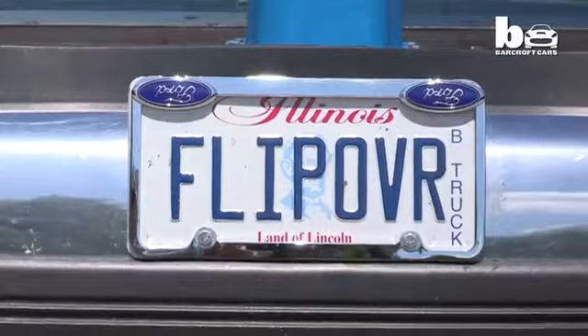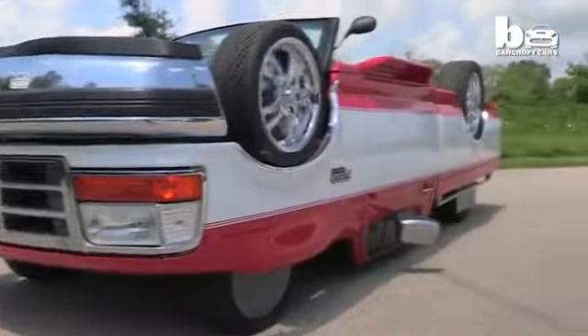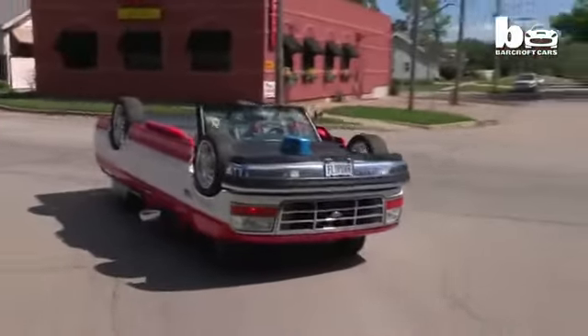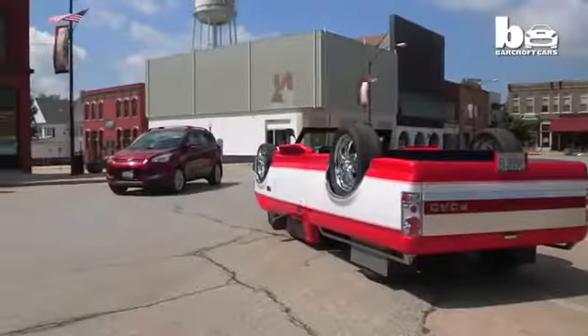No, your screen hasn't been turned upside down. This bizarre truck is built to look like it's been flipped. Mechanic Rick Sullivan spent six months building the unusual vehicle in his breakdown garage in Clinton, Illinois.